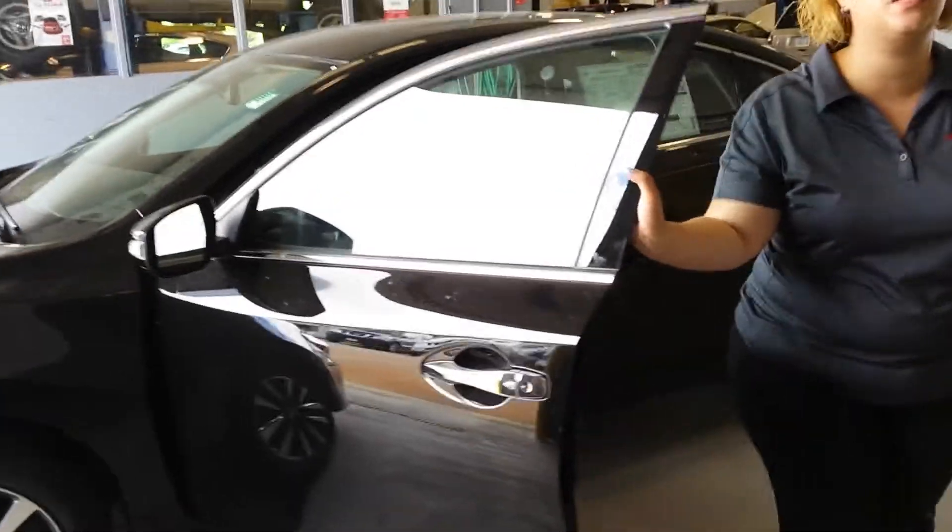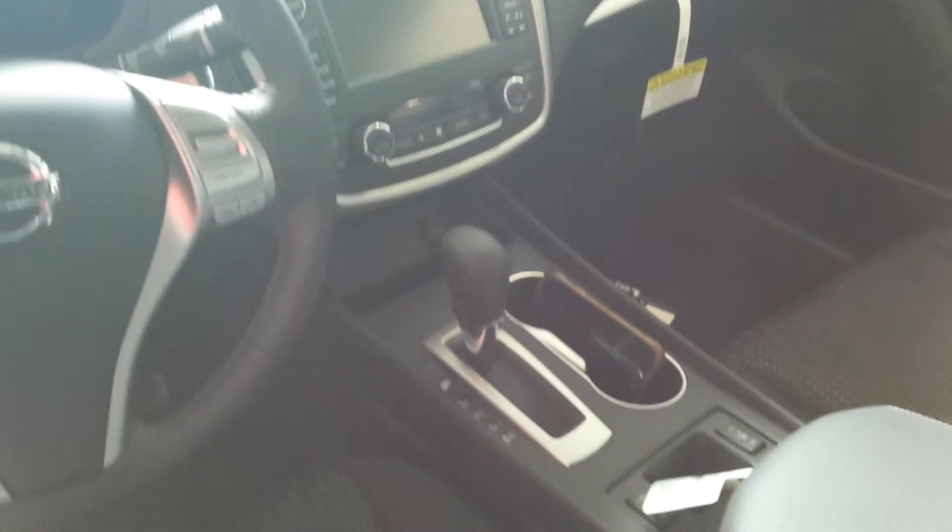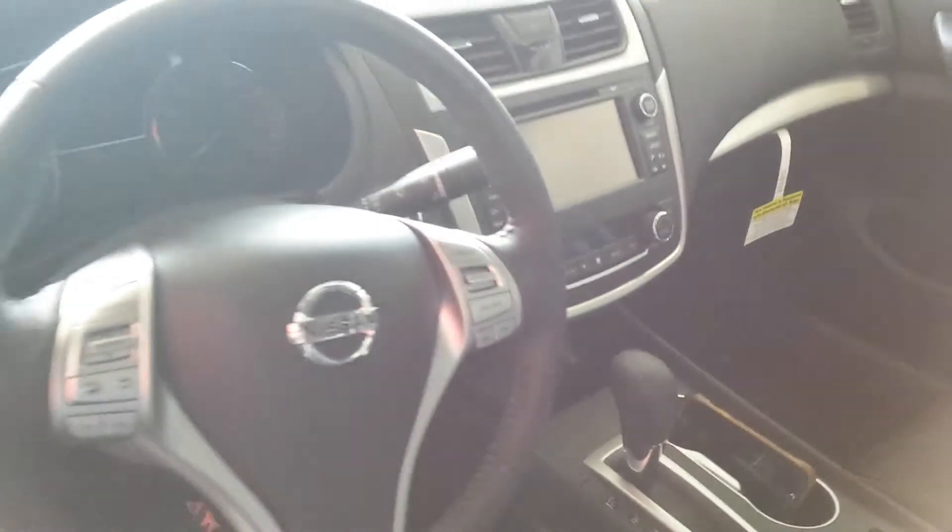The SV is going to come equipped with plenty of features, including a backup camera, power windows, power locks, power mirrors. Your Bluetooth controls are going to be right on the steering wheel, as well as your cruise control and everything else.